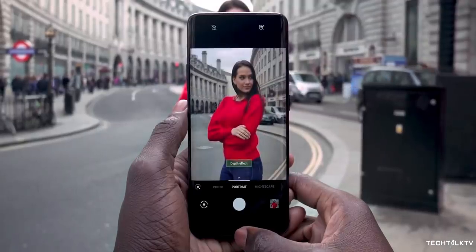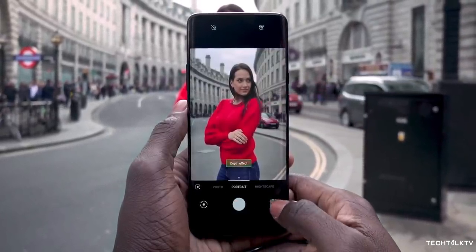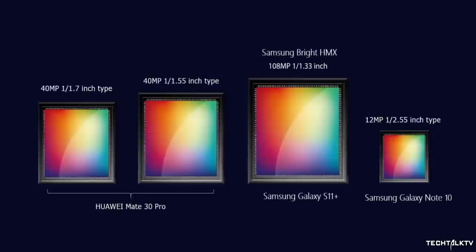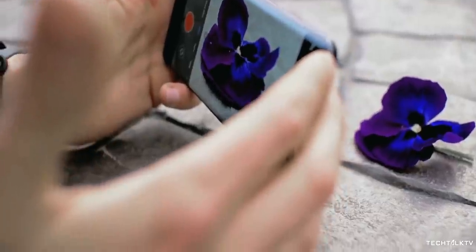Both of these companies are a big name when it comes to cameras. They make camera sensors for smartphones as well and are in fact rivals. Recently, Samsung unveiled a 108MP camera with one of the biggest camera sensors, which will be used in the upcoming flagship phone, the Galaxy S11.